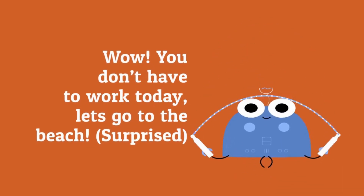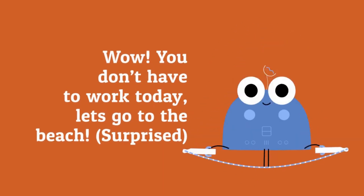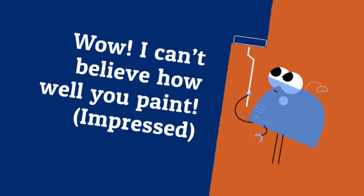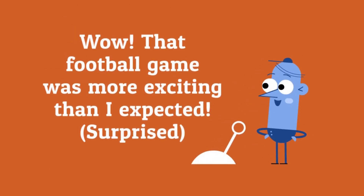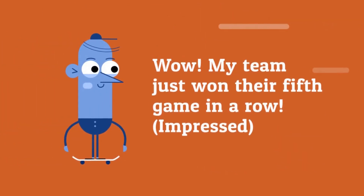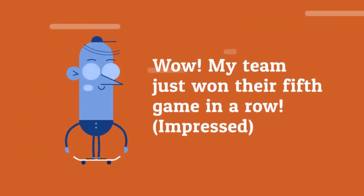Wow! You don't have to work today — let's go to the beach. Wow! I can't believe how well you paint. Wow! That football game was more exciting than I expected. Wow! My team just won their fifth game in a row.